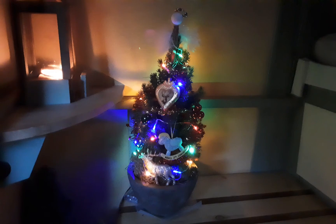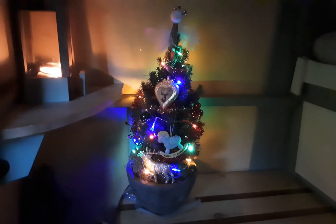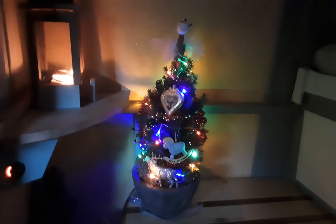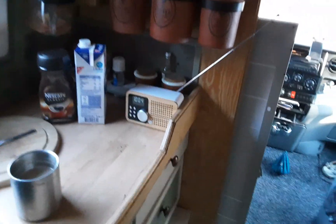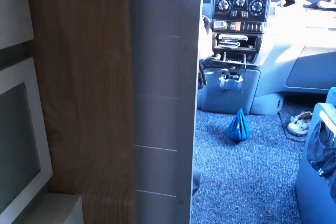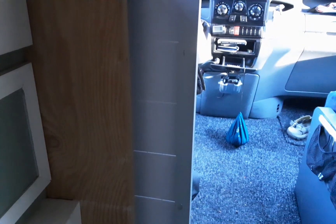A couple of good night's sleep here. As you can see, the van is still in morning mode. I'm not sure if the tablet can pick up this — my heat is running, you can hardly hear it.